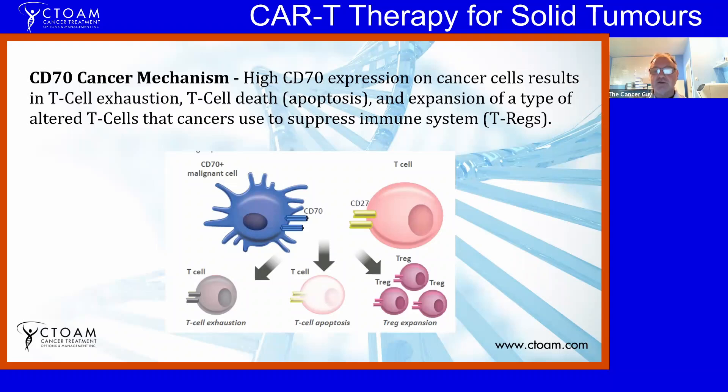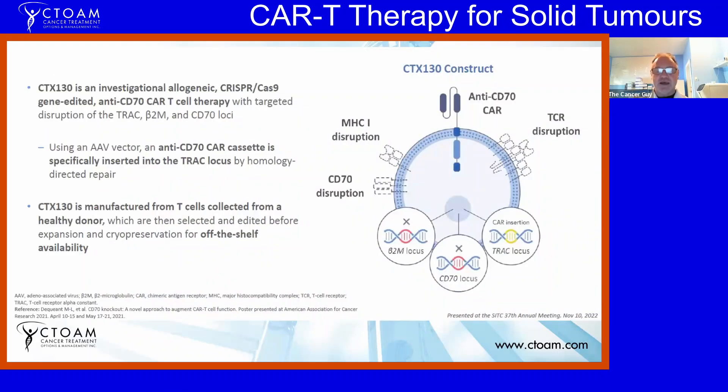Michelle asks whether this process makes more T-regs or just prevents normal processes. Alex clarifies: it actually creates more T-regs, and these T-regs are recruited by the tumor cells. So it wipes out the healthy T cells and makes more of the cells that the cancer needs to grow.